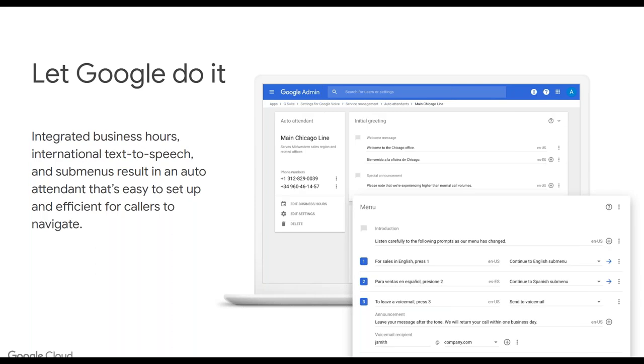I mentioned earlier the ability to integrate business hours. You also have the ability to do text-to-speech, including multiple languages. There is the capability to leverage Google's really strong natural language processing to execute in your phone system. The auto attendant makes it really easy to set up your call system so that people can navigate to the right location, all through text-to-speech.